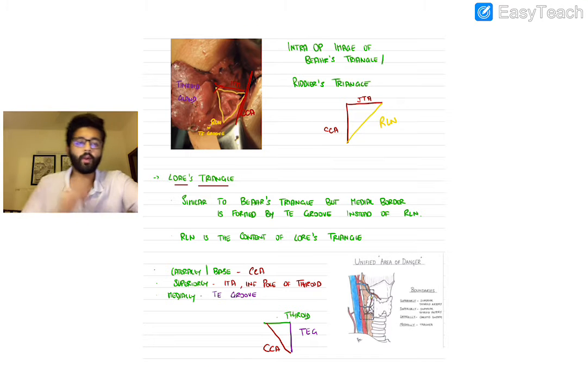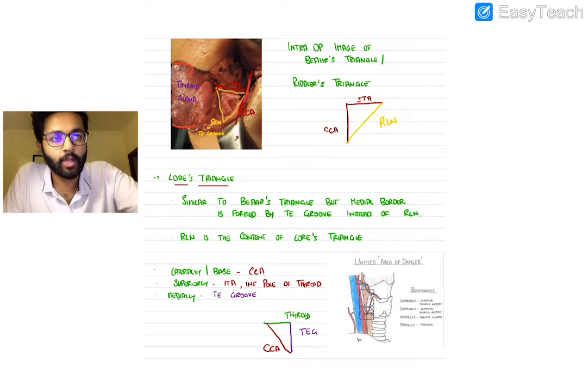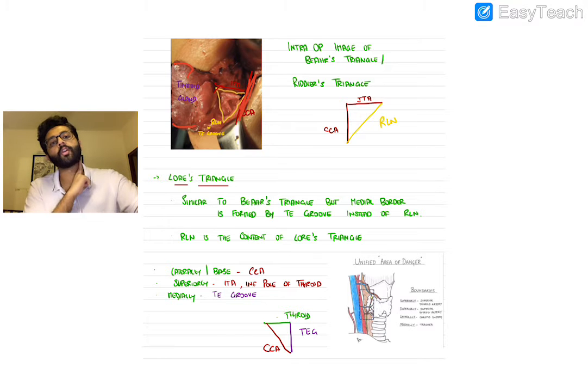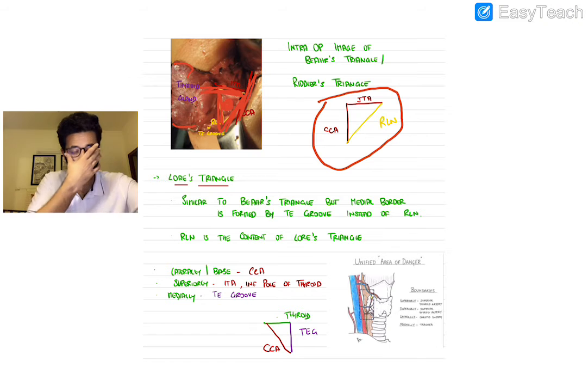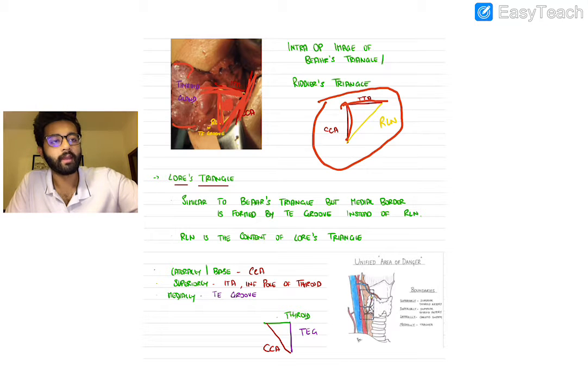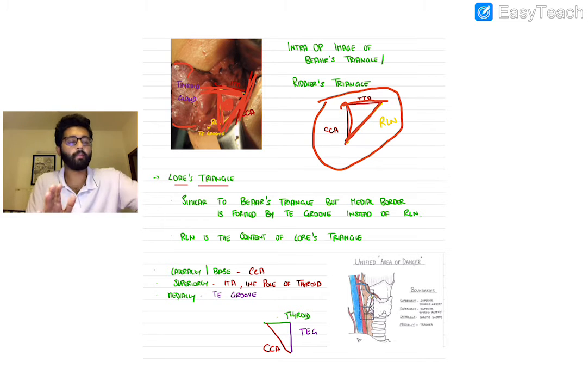Here is an intraoperative image of Bear's triangle. The thyroid lobe is retracted medially; you can see the common carotid running this way, the inferior thyroid artery branching from it going into the thyroid gland, and the RLN running in this space — that is Bear's triangle. If asked in an exam, you can draw this diagram: inferior thyroid artery, common carotid, and the RLN between them. This is called Bear's or Riddler's triangle.